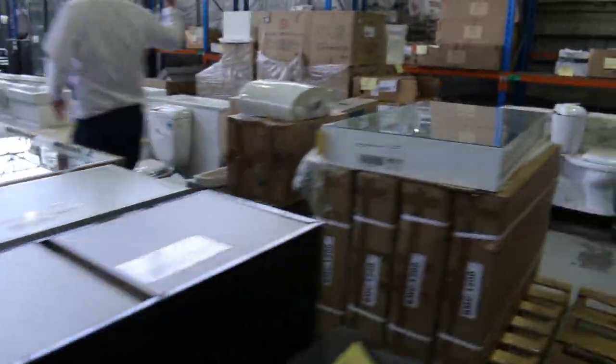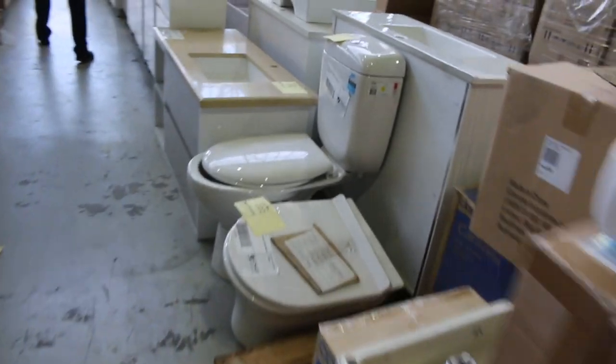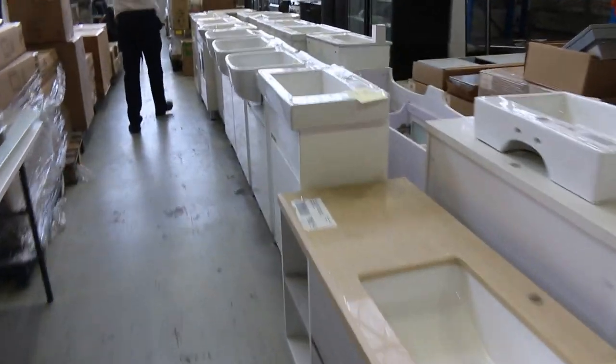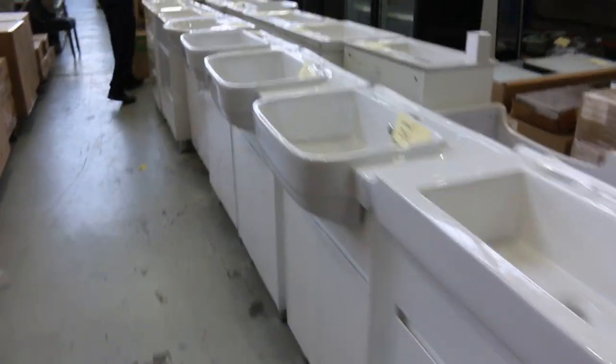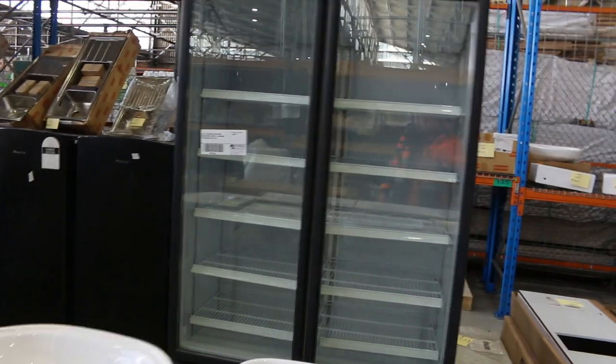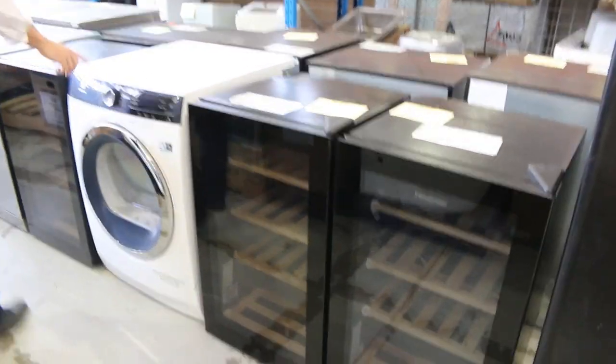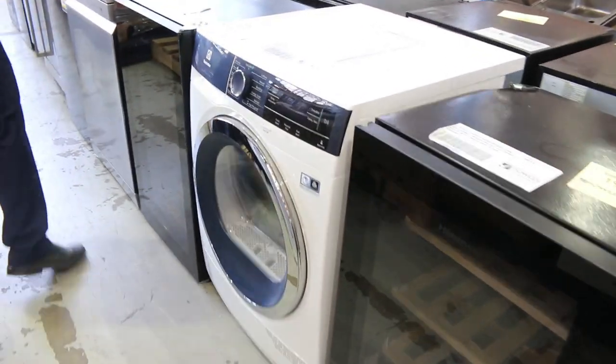Lots more bathroom goods. As I said before, there are plenty of freestanding vanities, and again $250 to $350 is about where the bidding usually lands on them. Down the back here, some assorted bits and pieces, mostly refrigeration. There's some commercial refrigeration on the end there — I reckon the bidding around that $1,000 mark, high $900s to $1,000.